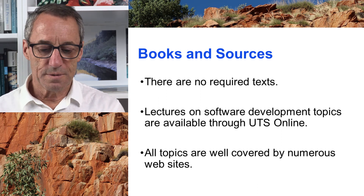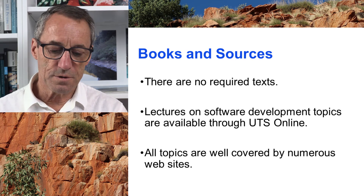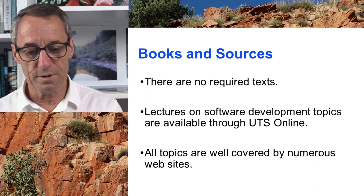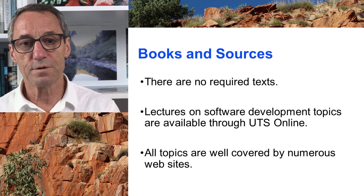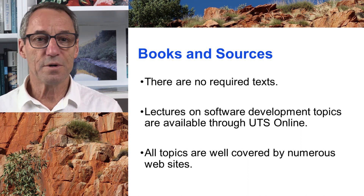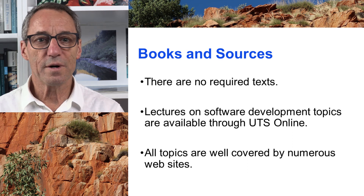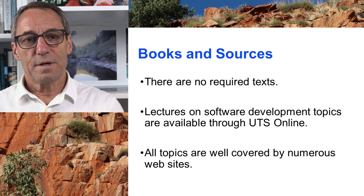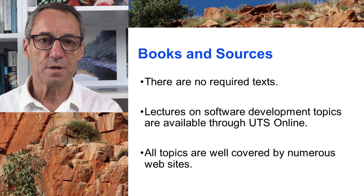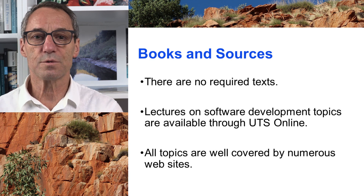Books and sources — there are no required texts. You can find information pretty much anywhere. Lectures on software development topics are available through UTS Online; they're lectures like this with me doing the talking, and you can judge whether they're any good. Watch them as you choose, or get your information from somewhere else — nothing is required. So that's SDP for 2017, being run very much the same as the last few years because it seems to be a very successful approach. Welcome to the class and I hope you enjoy yourself.